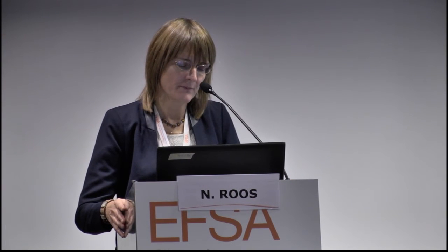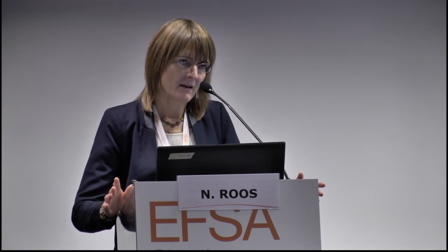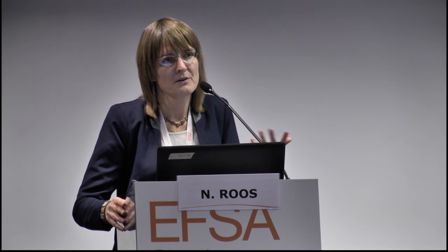The microbiological hazards are associated with contaminated microbiological components — not something specific to insects. We have to move on; we still have one more presentation. Thank you very much.